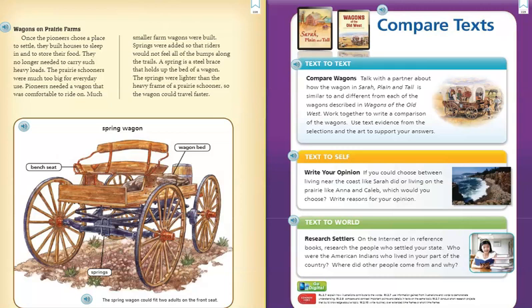A spring is a steel brace that holds up the bed of a wagon. The springs were lighter than the heavy frame of a prairie schooner, so the wagon could travel faster.